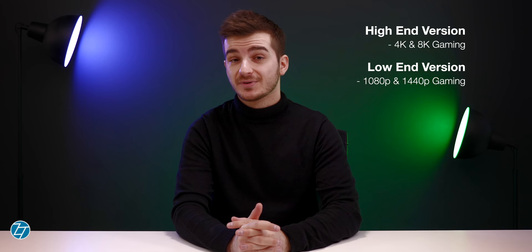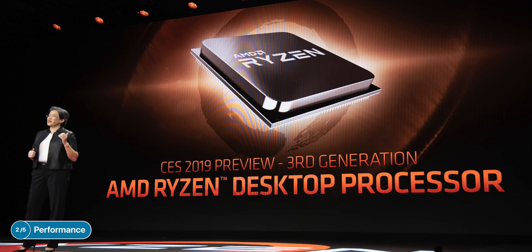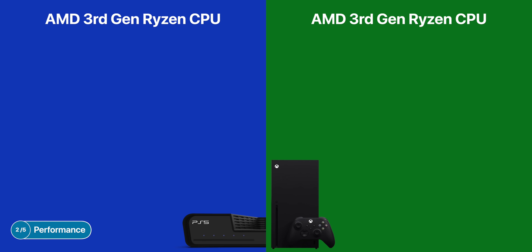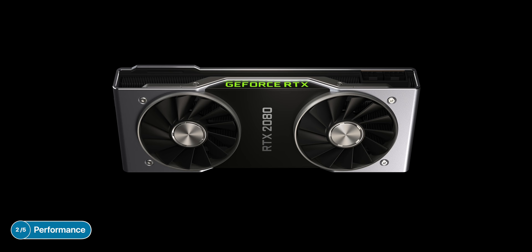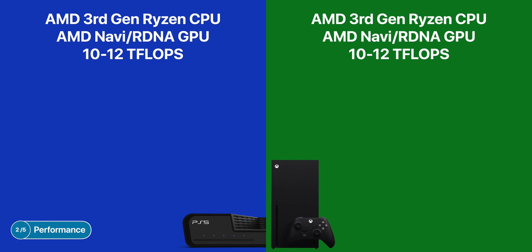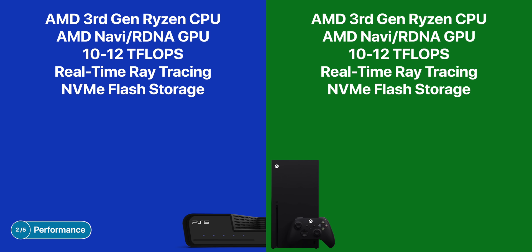Now, which one is going to be the more powerful console? These two consoles would be basically identical in terms of raw performance. We know that both would be running on AMD's brand-new third-generation Ryzen processors based on a 7nm architecture. They would both have an AMD Navi/RDNA GPU with around 10 to 12 teraflops of GPU compute power, which is pretty much in the same league as the NVIDIA RTX 2080. They would both have real-time ray tracing support, NVMe flash storage, and both Microsoft and Sony have confirmed support for 4K60, 4K120, and even 8K.